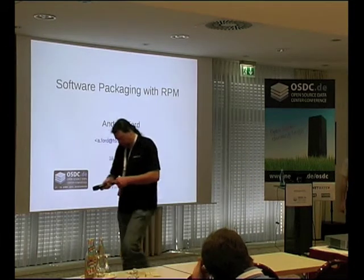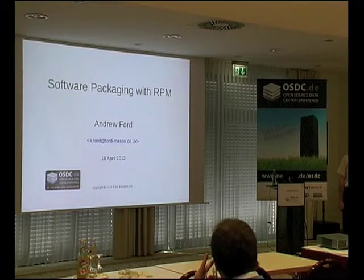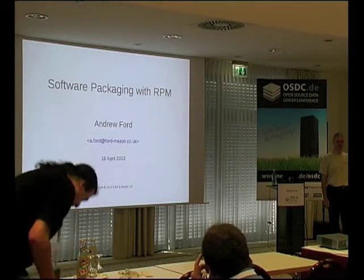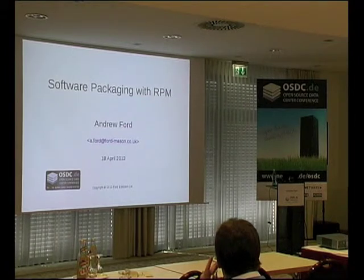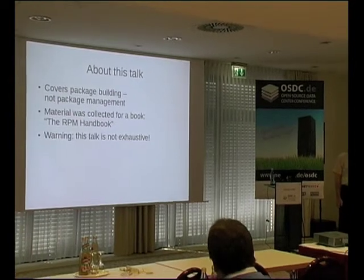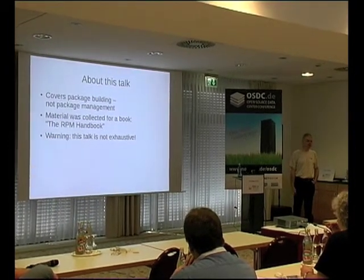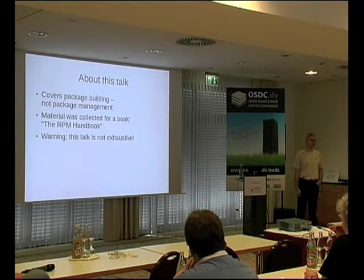Good morning. I originally entitled this talk 'Software Packaging with RPM Demystified.' Back in January I sent in the proposal, but the more I get into it, the more I realize that I'm still mystified. I'm going to cover package building, not package management, because package management is essentially simple — yum, even Puppet/Chef can install your packages for you.